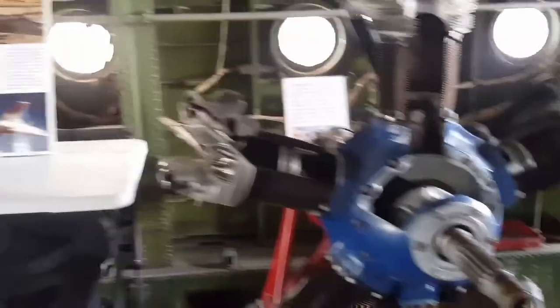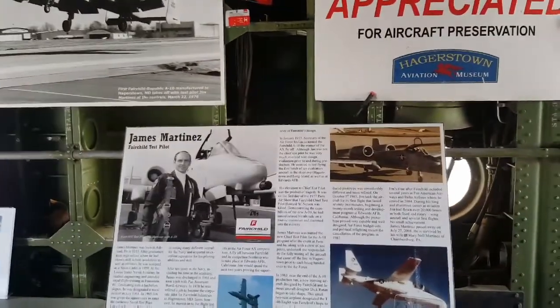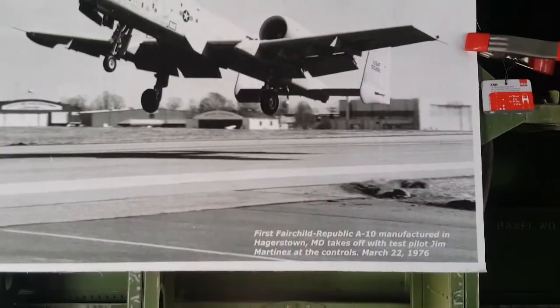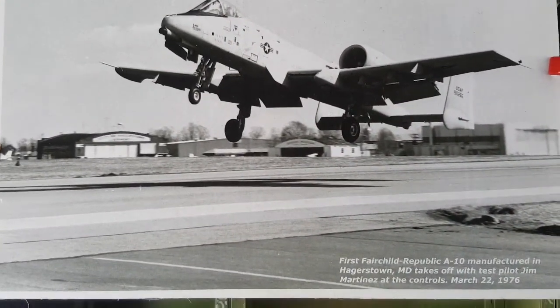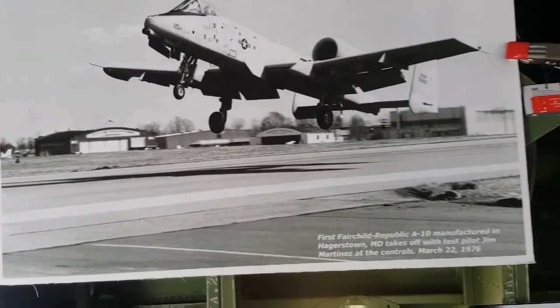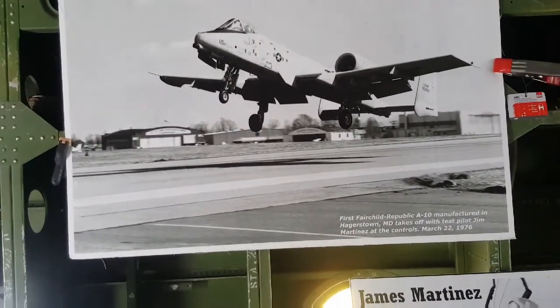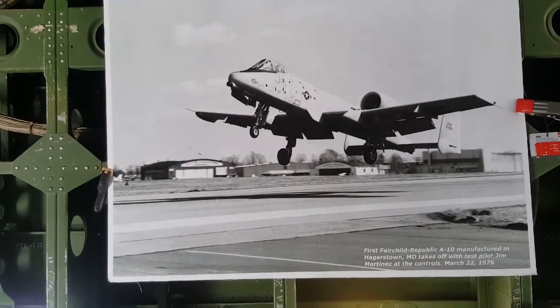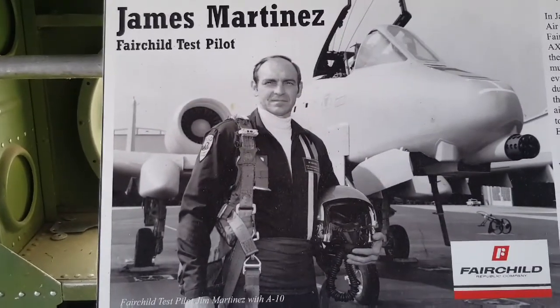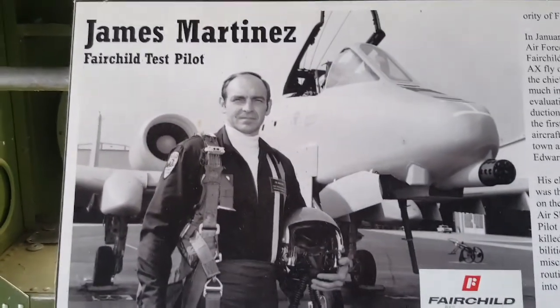All this stuff was done in Hagerstown. This is in Melbourne, March 22nd, 1976. The A-10 was manufactured here at Fairchild. A little bit of history. Since everybody's trying to get rid of history, this is history. There's James Martinez with the Fairchild test block for the A-10s.